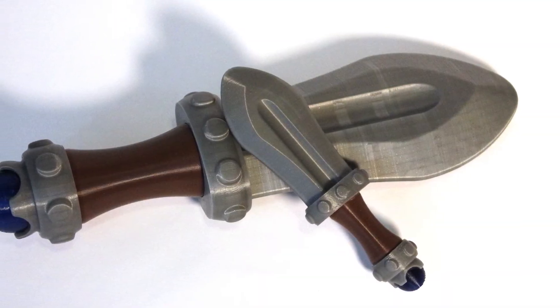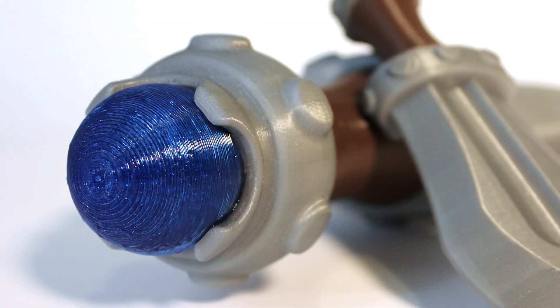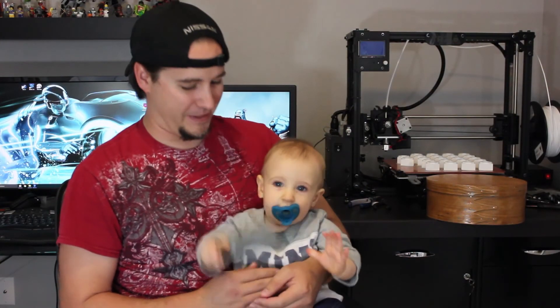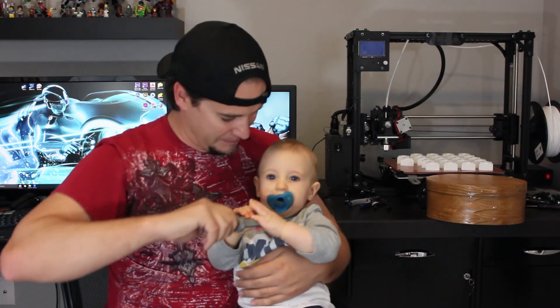And as always, thanks for watching. You done? Since we're raffling off a sword rattle, I think I'll let my... Can I have that, please? Come on.